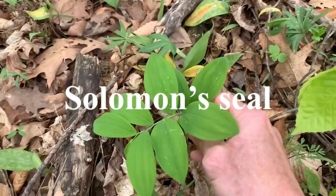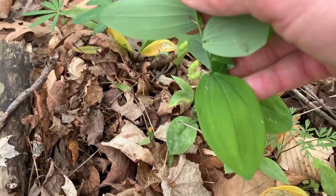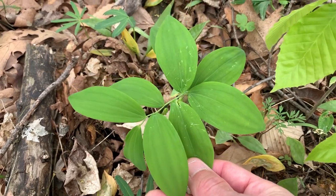Solomon's seal — it's got some drooping flowers there. The root can be boiled and eaten like a potato.